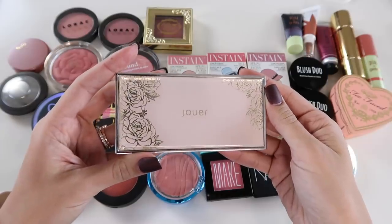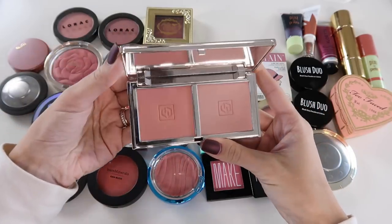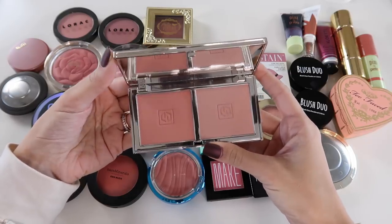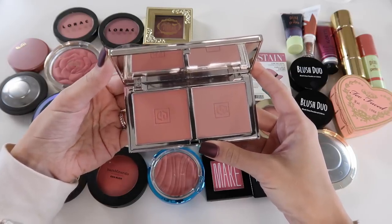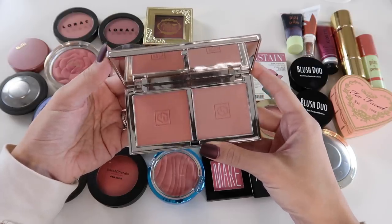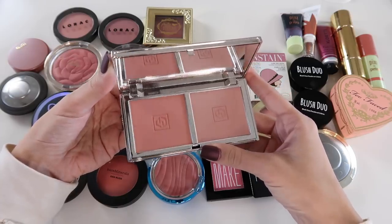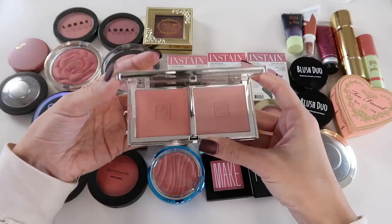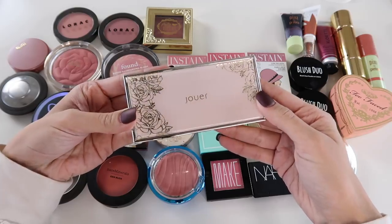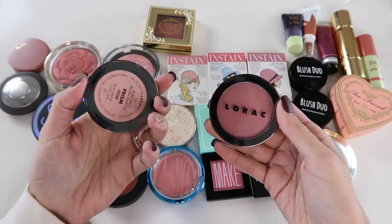This one is pretty new to me — it's one of the Jouer blush duos in the shade Adore. I'm keeping this. I've been using it for about three weeks and I love it. The shades are so beautiful and natural on the skin. It's never patchy, it doesn't fade after a couple of hours, and the packaging is gorgeous. This is something I am keeping for quite a while.